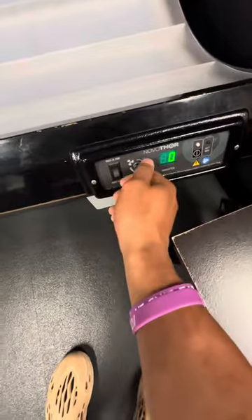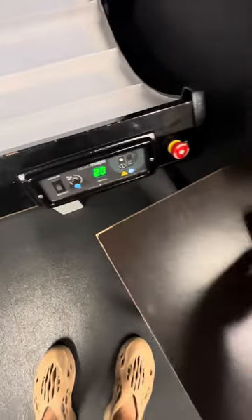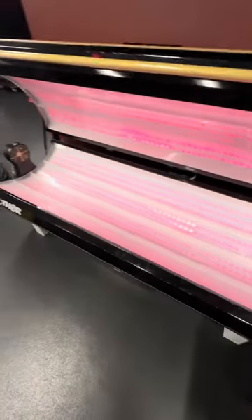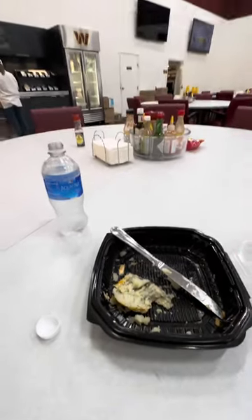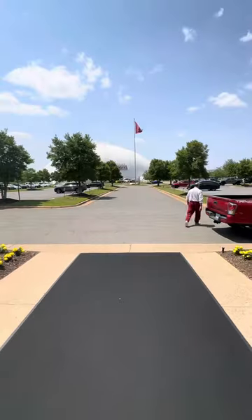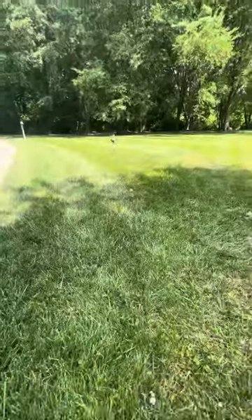Then it's post-practice — about an hour and a half after practice — got the acai bowl, getting right. A little bit of treatment after practice. I hop in the infrared sauna for 20 minutes. This helps with cell regeneration, inflammation, and a bunch of good stuff — I think it was in my previous video. Then I crush my lunch plate and I'm out.